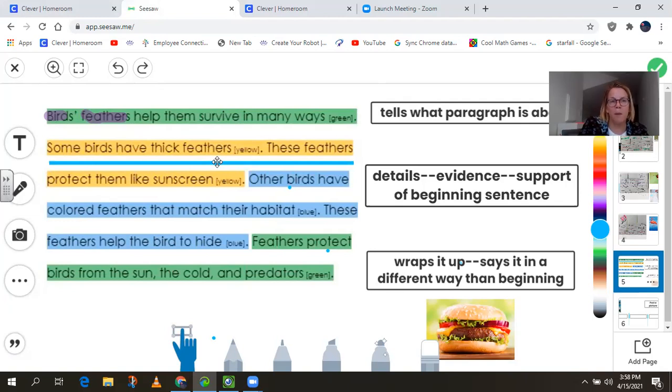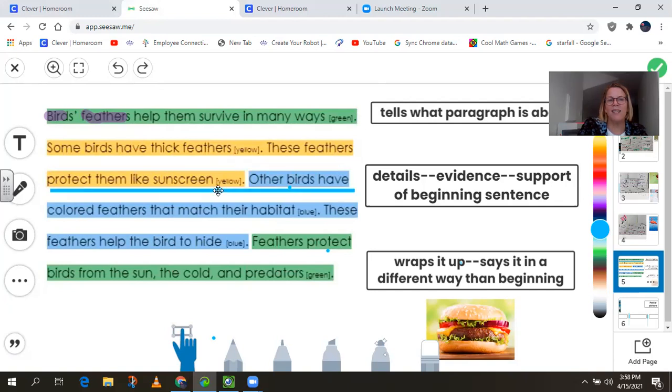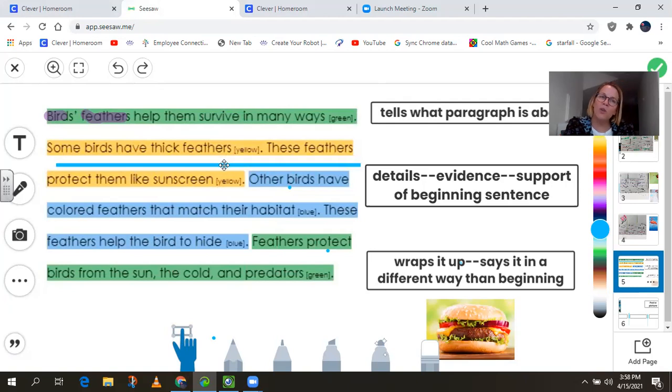It's in yellow. Some birds have thick feathers. These feathers protect them like sunscreen. And if you wanted to, you could give the name of the bird as well. The first detail has two sentences in it: some birds have thick feathers, and these feathers protect them like sunscreen. If you wanted to write, some birds have thick feathers and they protect them like sunscreen, that would be fine too. So you'll have one or two sentences to support the thick feathers.